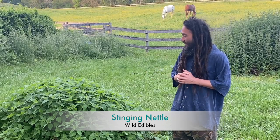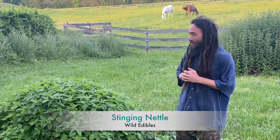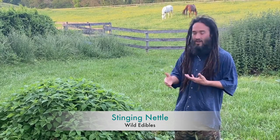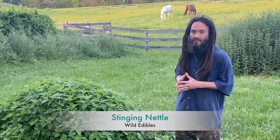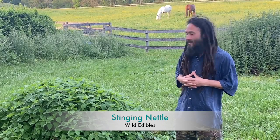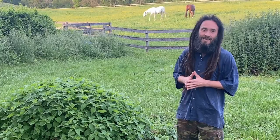Stinging nettle can be made into dried green powders, blended up into pestos, or steamed and sautéed. Any kind of heat will deactivate the stinging hairs and make it edible. Definitely my number one all-time favorite — stinging nettle.